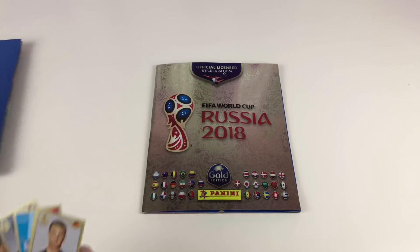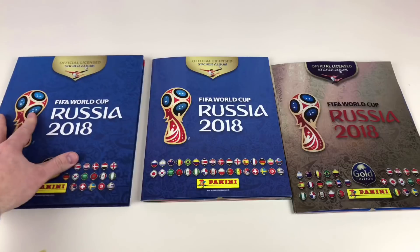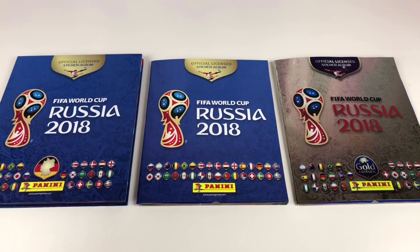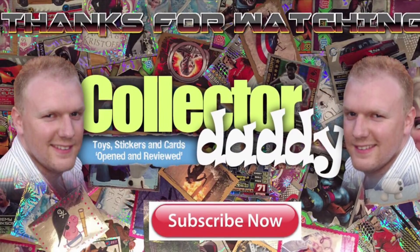We hope you've enjoyed this video. Thanks for watching — we will do an update when we complete all the albums so you can see all three finished. We just thought it'd be a bit different to show you this collection and we're very proud of it. Thanks for watching everybody, we'll see you again soon, and don't forget to check out our other videos by clicking in the boxes.